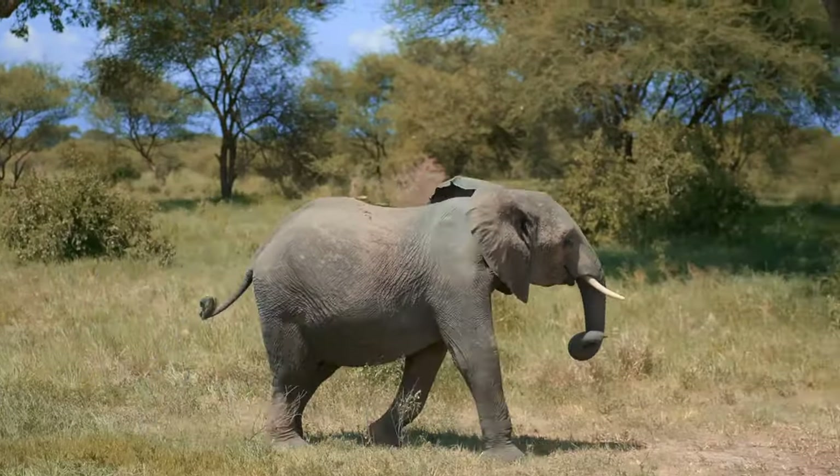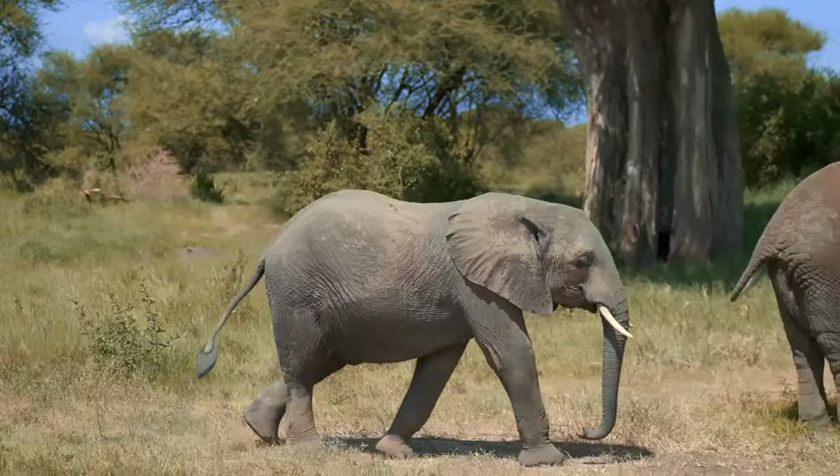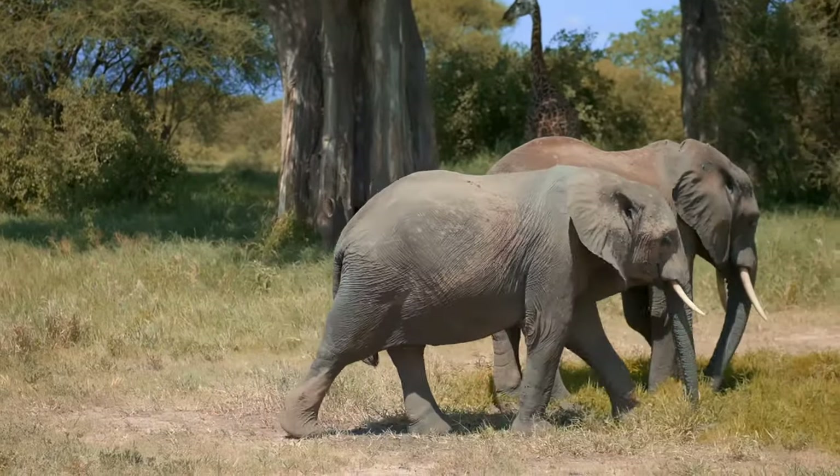Elephants have a tail with a hairy tip. They use their tails to swish away insects and other small biting animals.